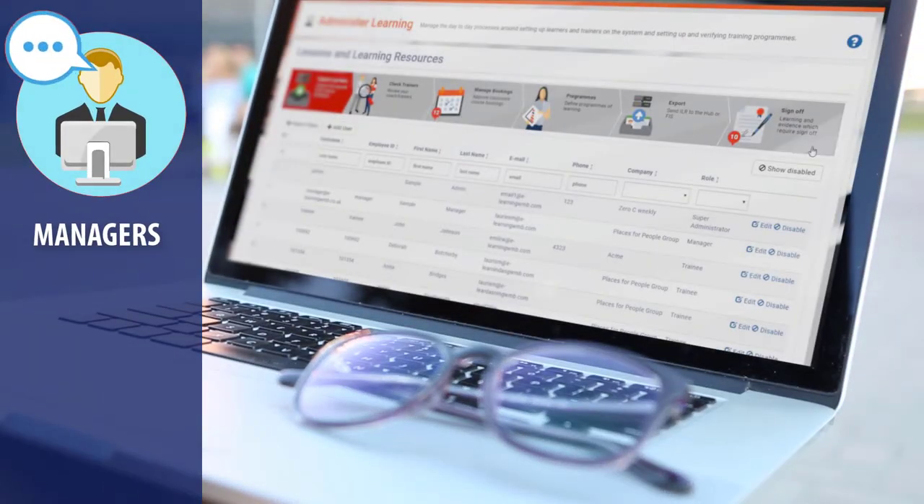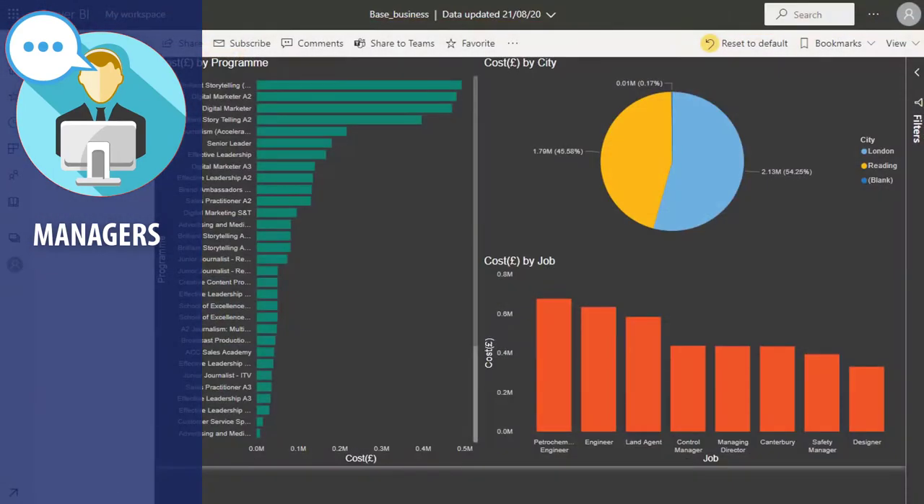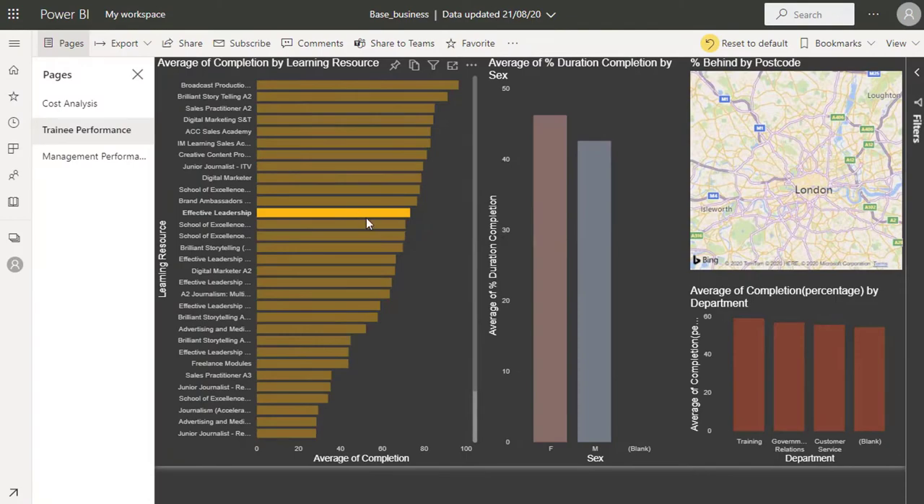Management dashboards alert managers when tasks are done and allow full ILR data management reporting, so only one system is needed to fulfill all your apprenticeship requirements.